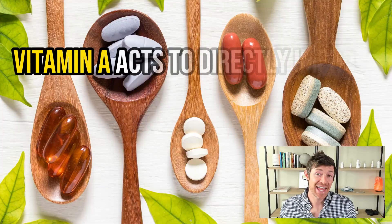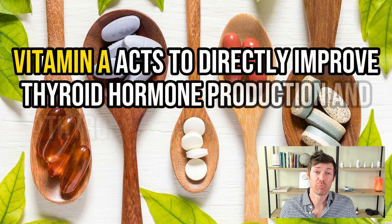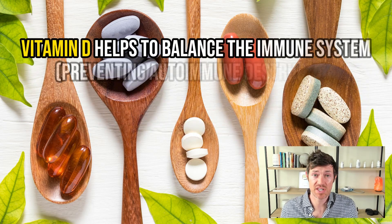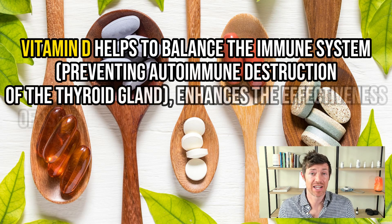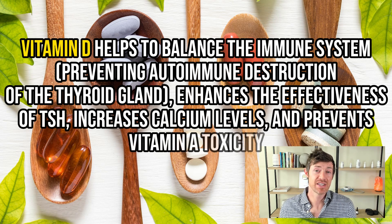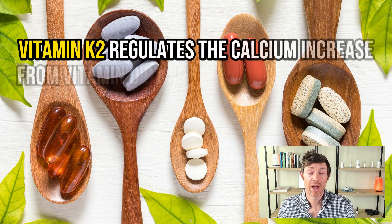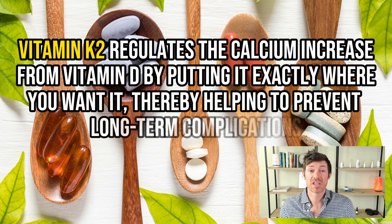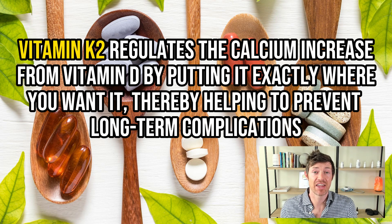As you can see, these three vitamins work in perfect harmony. Vitamin A directly increases thyroid hormone production and thyroid hormone cellular sensitivity. Vitamin D helps balance the immune system, thereby preventing autoimmune destruction of the thyroid gland, enhances the effectiveness of TSH, increases calcium levels, and prevents vitamin A toxicity. Vitamin K2 helps regulate the calcium increase from vitamin D supplementation while also reducing some of the more serious side effects of thyroid disease. You can get all of these vitamins in a vitamin ADK supplement — just make sure it has the right forms and doses of each.